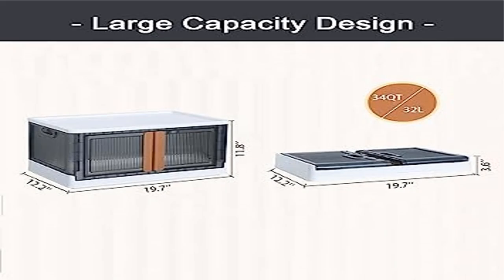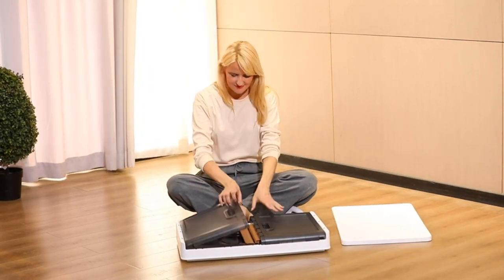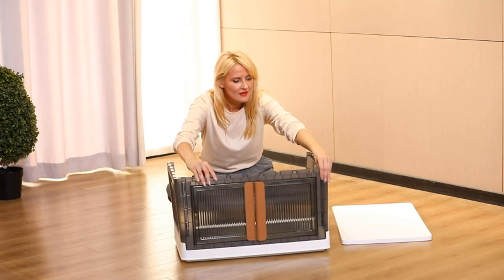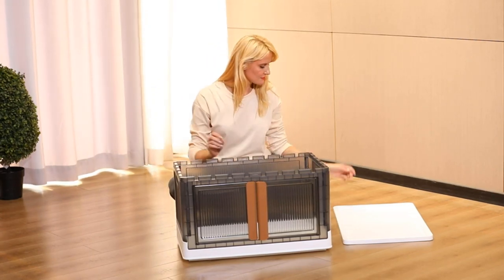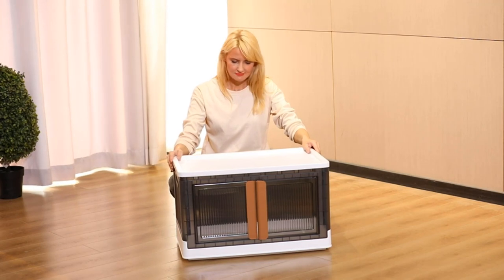Product two: stackable storage bins with lids and double doors. Two opening ways. These plastic storage boxes with lids feature two transparent gray doors, allowing you to view items inside at a glance without opening. These storage containers can be opened two ways — you can open the lid on top or open from the front door.